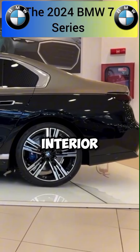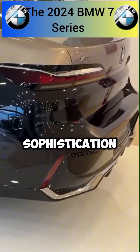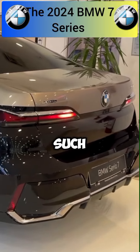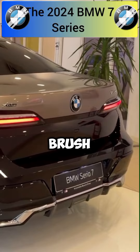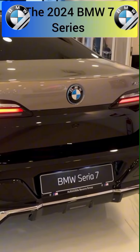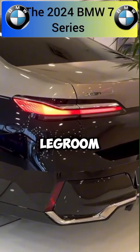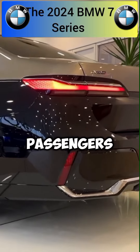Moving to the interior, the cabin of the new BMW 7 Series exudes luxury and sophistication. Premium materials such as leather, wood, and brushed metal accents adorn the spacious interior, offering a heightened sense of elegance. The seating is designed for utmost comfort, with ample legroom and customizable options for both driver and passengers.